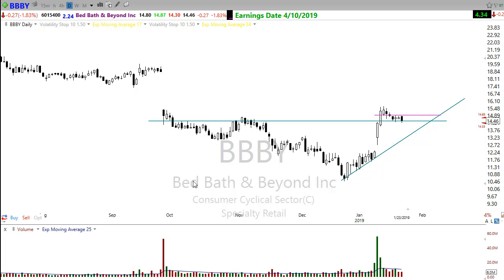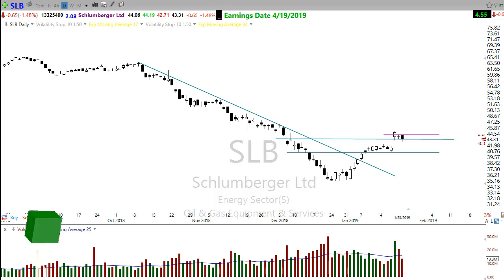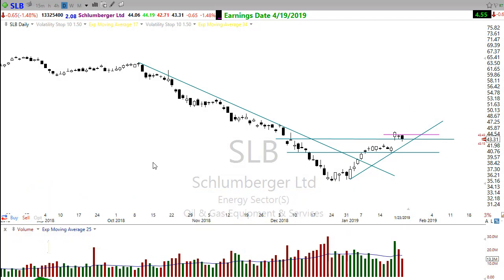Another potential trade is Schlumberger — breaking its downtrend, moving up nicely, getting a nice little resting consolidation after the gap up. We'll want to watch it in here. Drawing the trend, we may have a few more days to wait before it can catch that trend and move on up, so watch that closely.